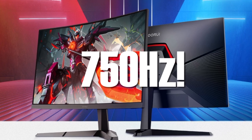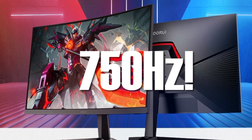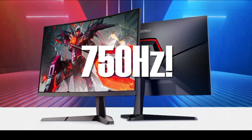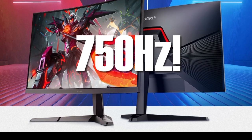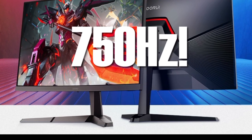The G7 is a 24.5-inch Full HD 1920x1080 gaming monitor equipped with a TN panel. It offers a 0.5ms GTG response time and, of course, a standout 750Hz refresh rate. The monitor includes HDR400 support and achieves 95% DCI-P3 color coverage.